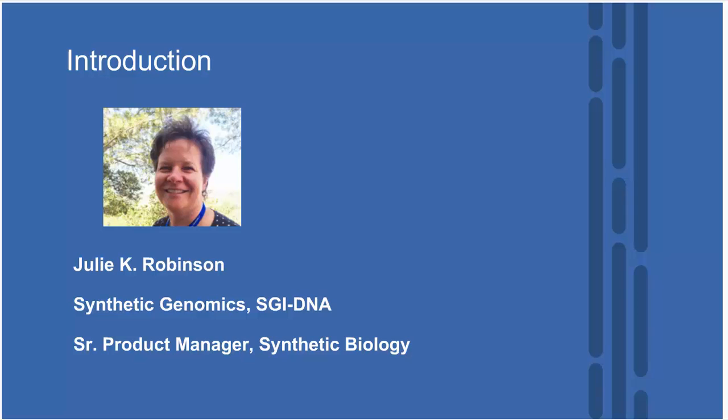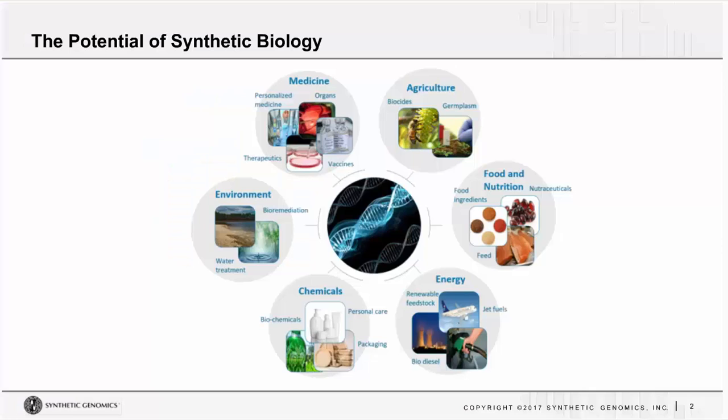Thank you all for attending this webinar today. I'm Julie Robinson, the Senior Product Manager at Synthetic Genomics. The key learning objectives for today are to learn about the potential of synthetic genomics, explore new cloning and genomic workflows to accelerate your research, and to review some new genomic applications for automation.